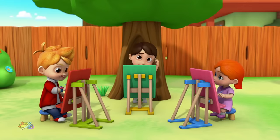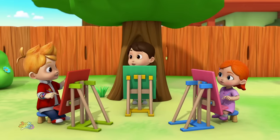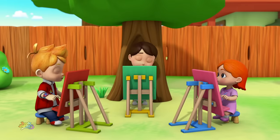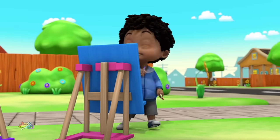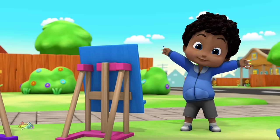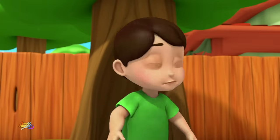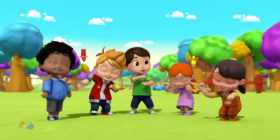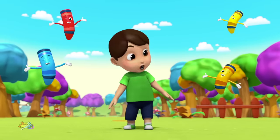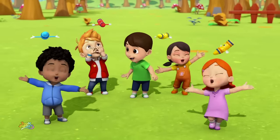Hmm, what's up, Nathan? Can't think of an idea for your painting? Pretty much. Well, all you have to do is look around you to see that the world is full of ideas and colors! The colors, the colors, do you know the colors, the colors all around you? The colors, the colors, the colors of the world!